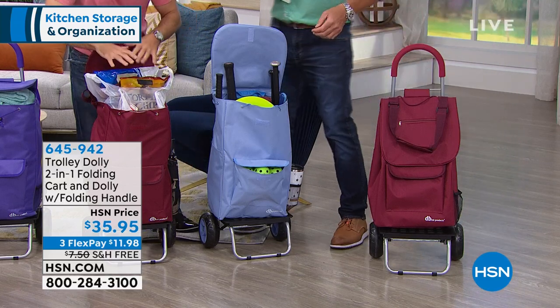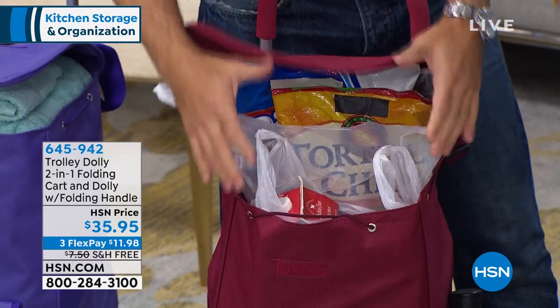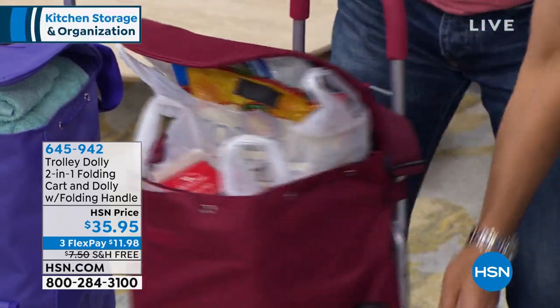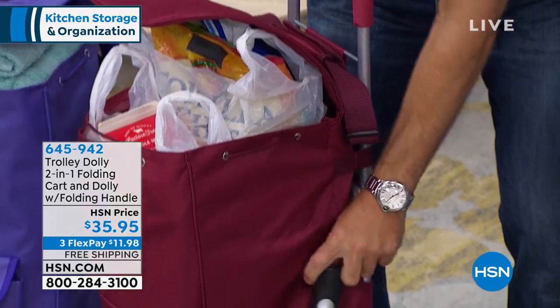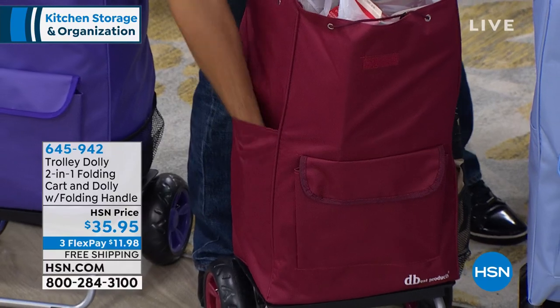One of the primary uses is groceries, and this large capacity bag really gives you a lot of space to put in a lot of bits and pieces. You've also got the side pocket — if it's raining, for your umbrella or your drink. You've got a front pocket, side pocket, deep pocket right over here.